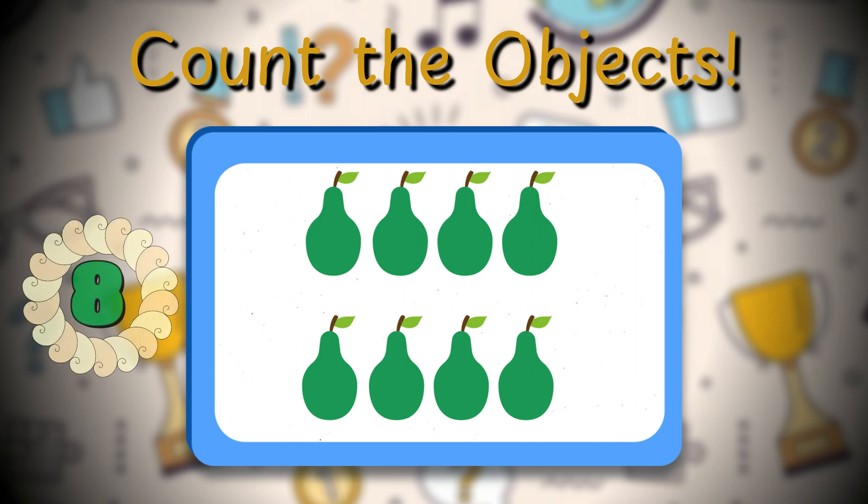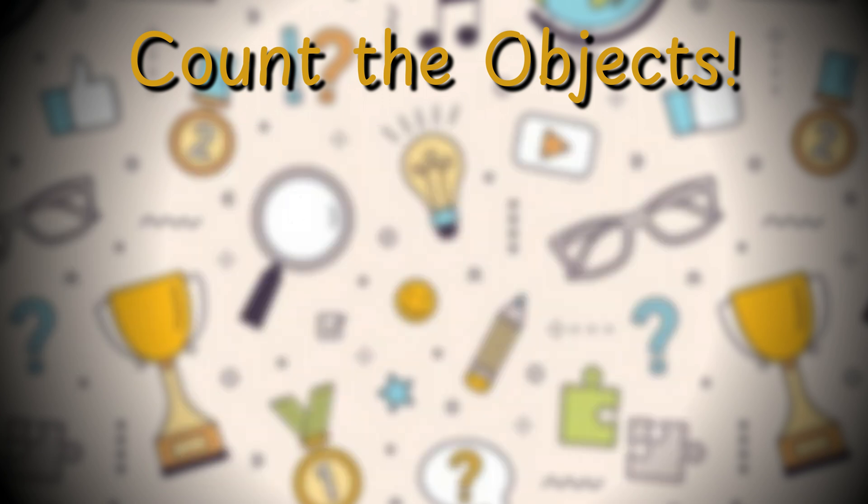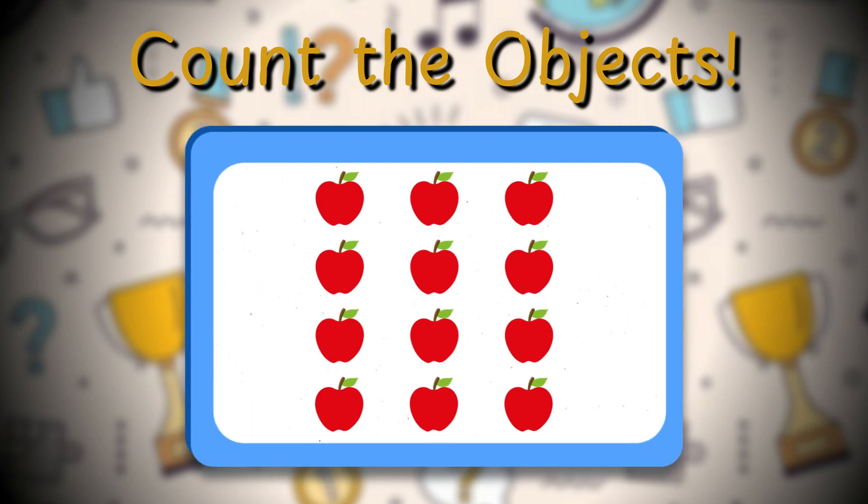How many pears do you see in the next picture? Eight pears! Great counting! Count the apples in the next picture.